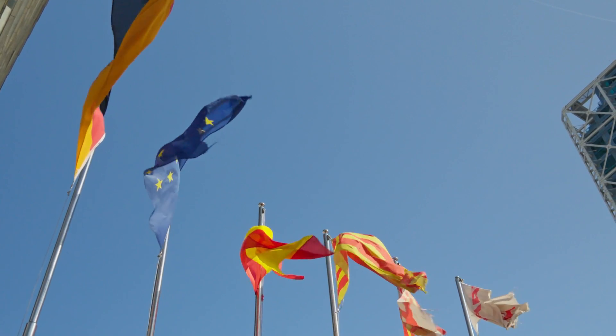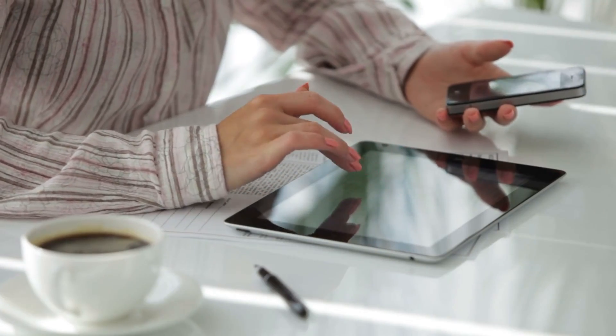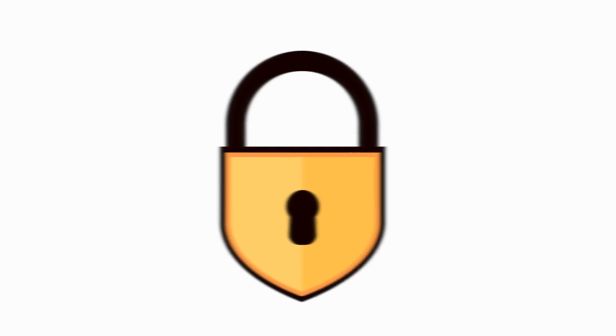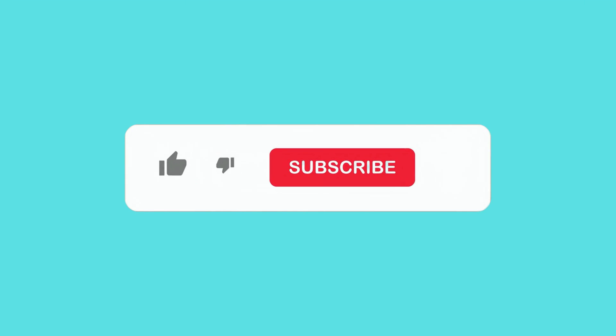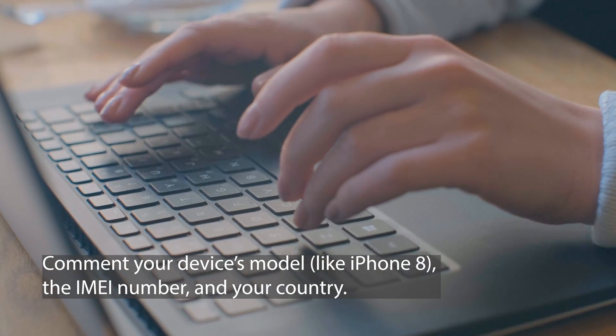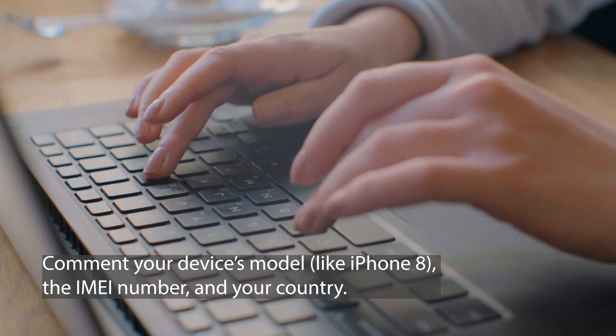One essential thing to know is that these unlocking services primarily work in first world countries, but don't worry if you can't access them or prefer not to use them. We offer 250 unlocks every week, exclusively for our amazing viewers. Just hit the like button on this video, smash that subscribe button, and drop a comment below. In your comment, make sure to include your device's model like iPhone 8, the IMEI number, and don't forget to mention your country. You're automatically entered as soon as you complete these steps. Good luck.